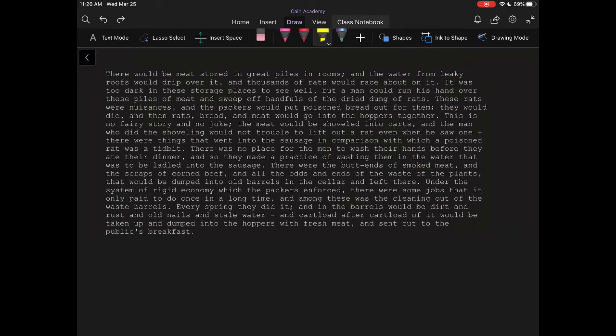There were the butt ends of smoked meat and the scraps of corned beef and all the odds and ends of the wastes of the plants that would be dumped into old barrels in the cellar and left there. Under the system of rigid economy which the packers enforced, there were some jobs that it only paid to do once in a long time, and among these was the cleaning out of the waste barrels. Every spring they did it, and in the barrels would be dirt and rust and old nails and stale water, and cartload after cartload of it would be taken up and dumped into the hoppers with fresh meat and sent out to the public's breakfast.